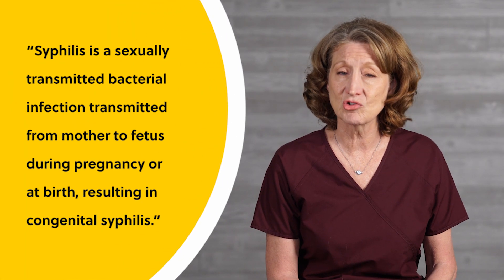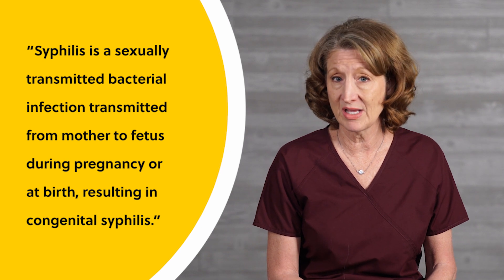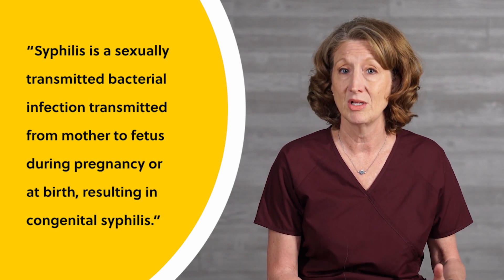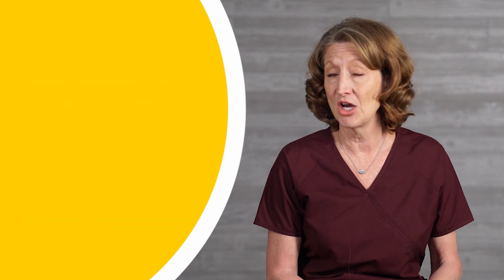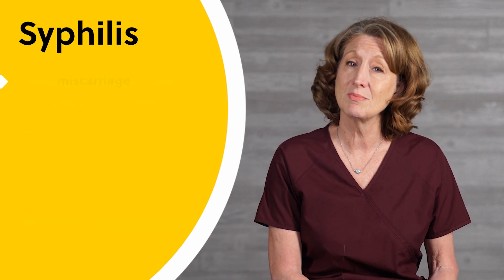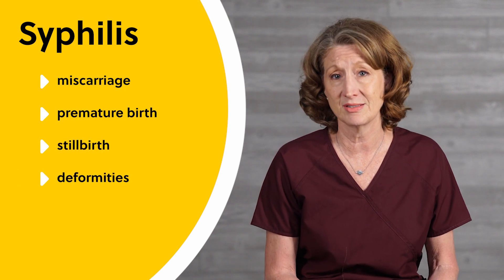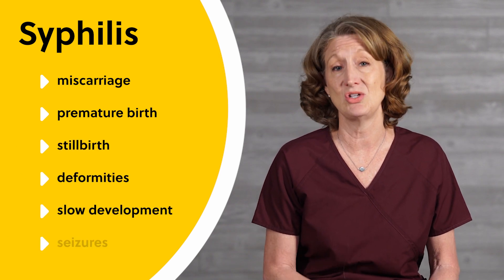Syphilis is a sexually transmitted bacterial infection that is transmitted from mother to fetus during pregnancy or at birth, resulting in congenital syphilis. Untreated early syphilis results in miscarriage, premature birth, stillbirth, deformities, developmental delays, or seizures. Newborns with congenital syphilis may develop snuffles, in which the mucus is highly infectious, and a palmar or solar rash.